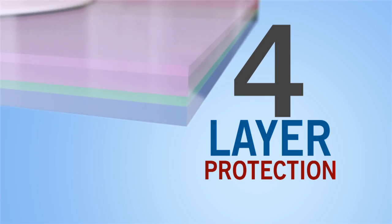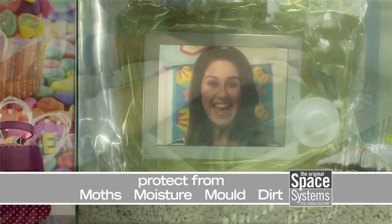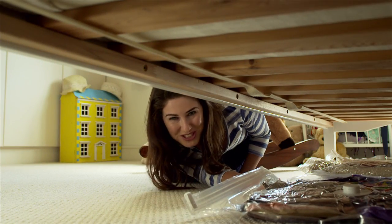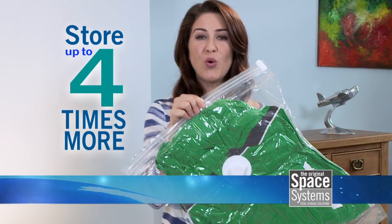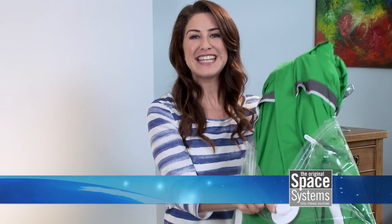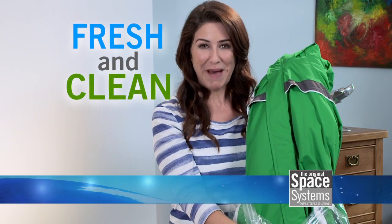Space Systems' four-layer construction protects from moths, moisture, mould, and dirt. They're airtight and watertight, so they can be safely stored anywhere. You can pack and store up to four times more. And when you unpack, you'll find everything fresh and clean as the day you packed it away.